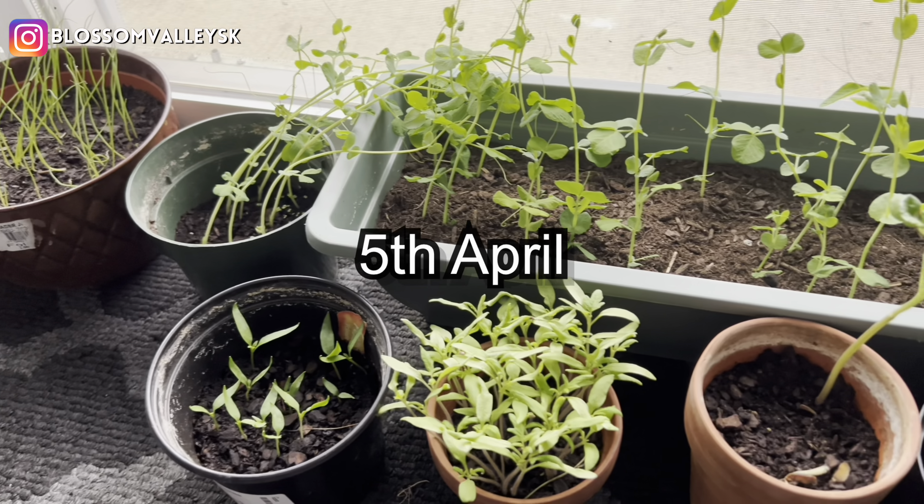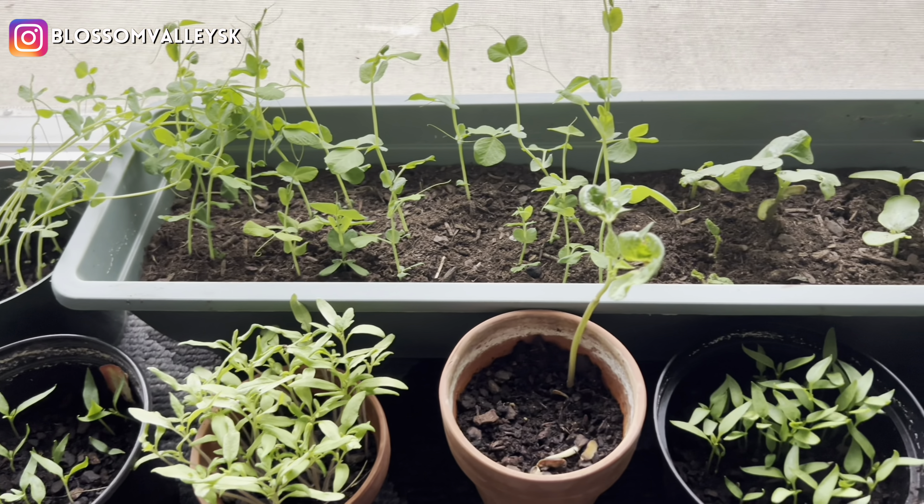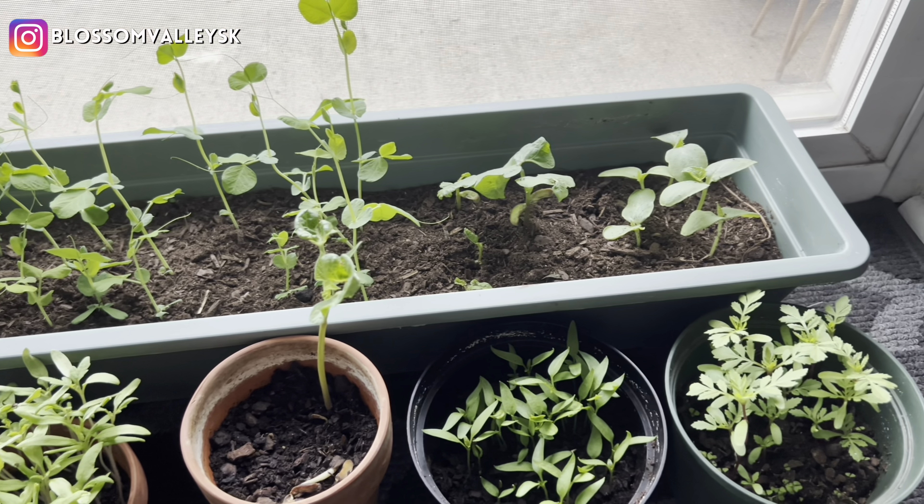So guys, this is April 5th and this is the current scenario. With the weather, I had to keep moving my plants — sometimes keeping them outside and sometimes bringing them inside.